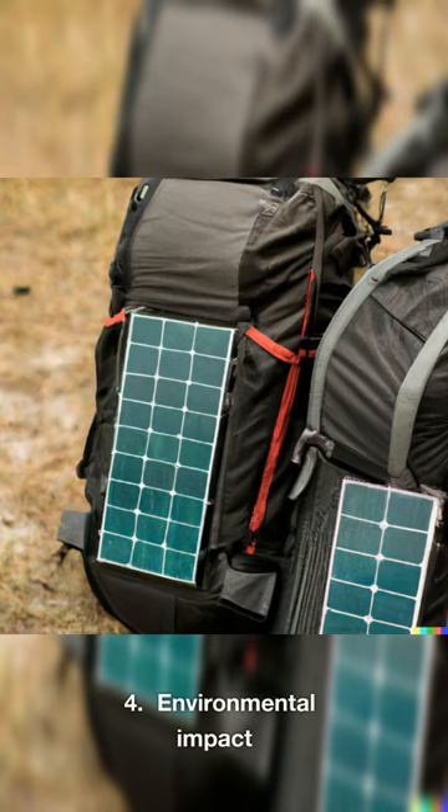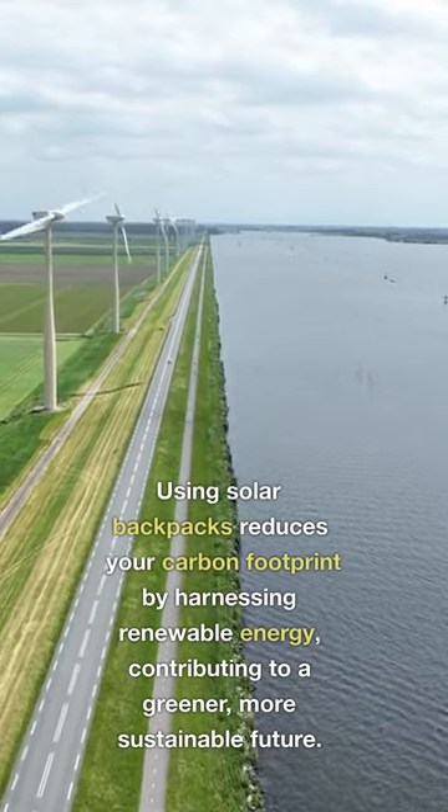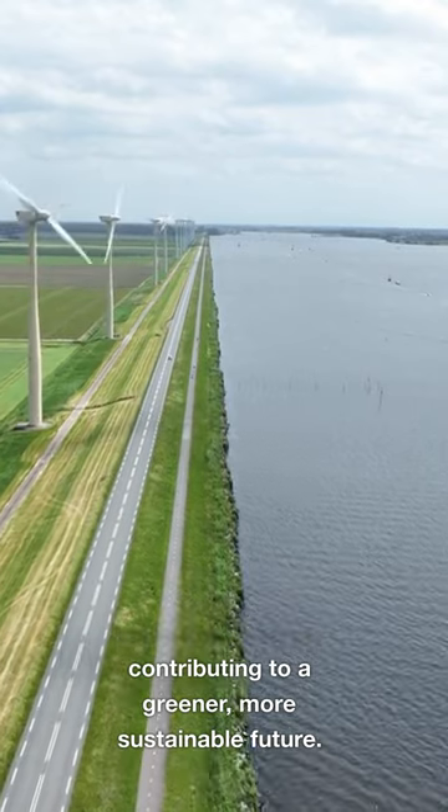4. Environmental Impact: Using solar backpacks reduces your carbon footprint by harnessing renewable energy, contributing to a greener, more sustainable future.